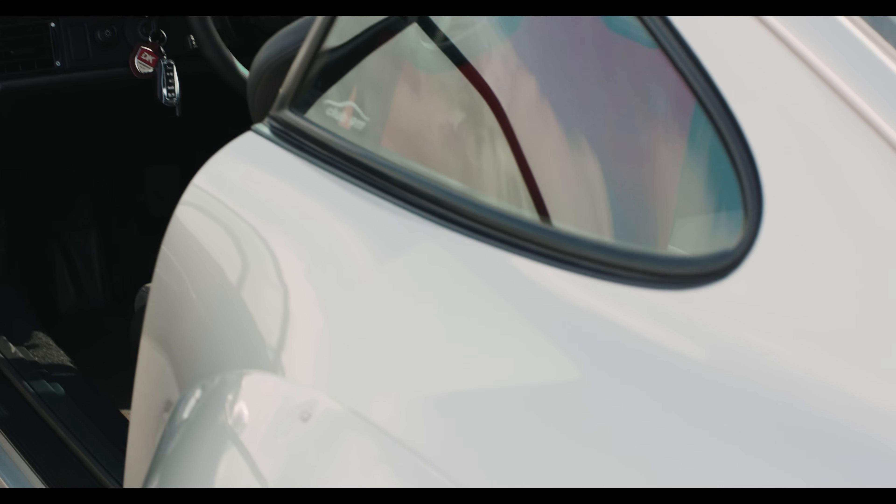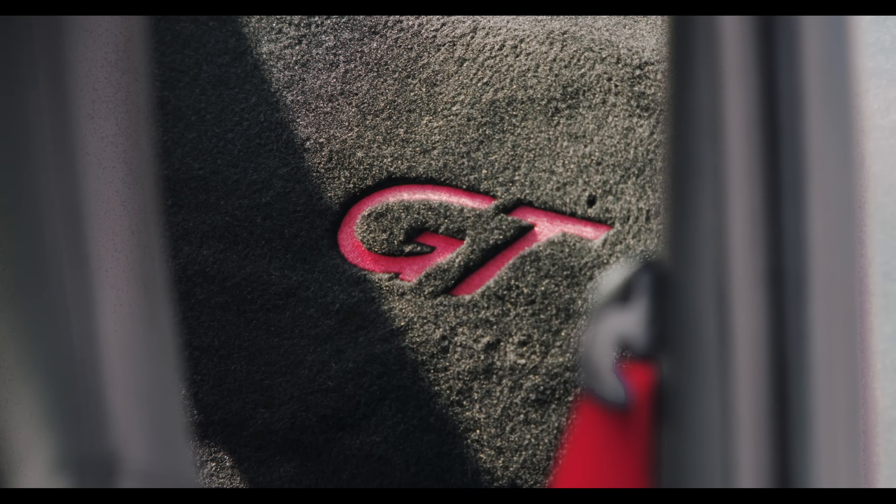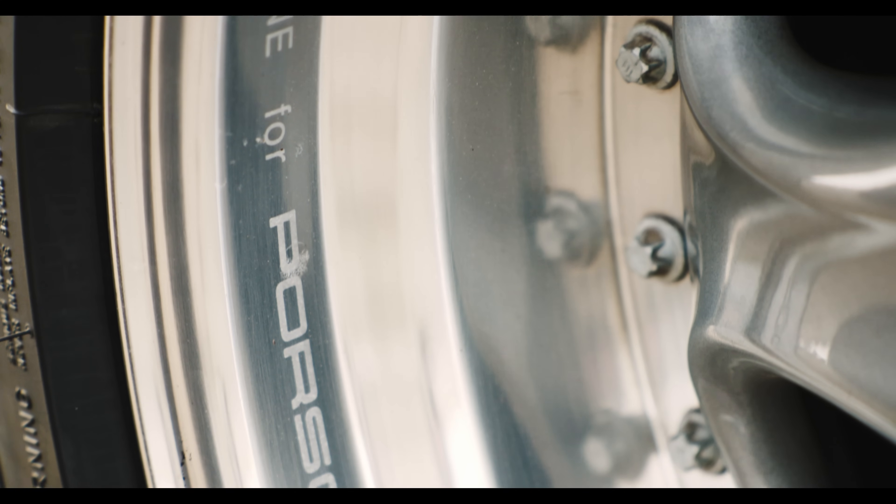The 993 GT2 was one of the great road-going homologation specials. Built purely to legitimise a wide-bodied 911 that could race at Le Mans, it ended up being one of the greatest machines ever to come out of Zuffenhausen.